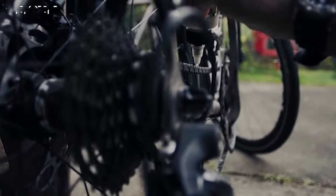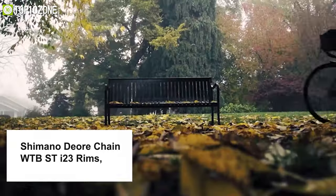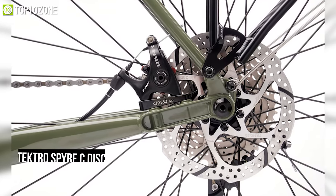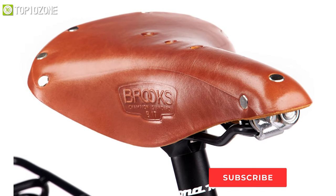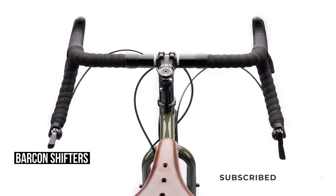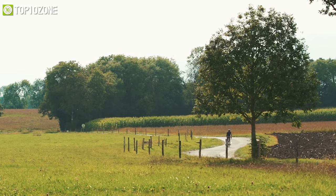The Kona Sutra comes with a Shimano Deore chain, WTB ST i23 rims, and Formula hubs. Its smooth-rolling Schwalbe Marathon Plus tires and Tektro Spyre disc touring brakes with 160mm rotors provide ample stopping power. Additionally, the bike is outfitted with a leather saddle, cork bar tape, bar end shifters, fenders, and a rear carrier, making it a truly adventure-ready machine.